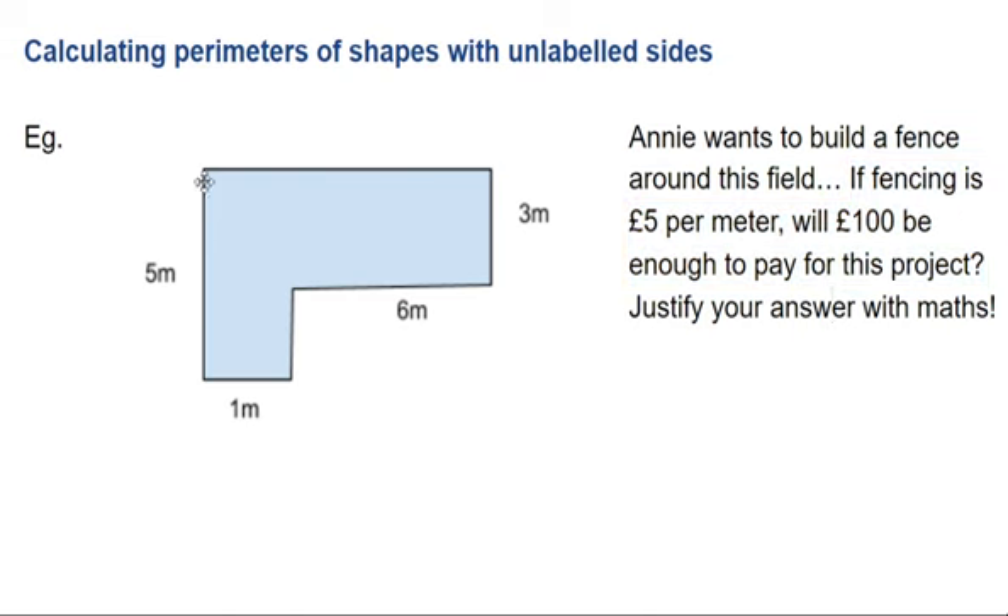Which means that all I need to do is add up all the lengths of the fence that I need, and then work out whether I've got enough money.